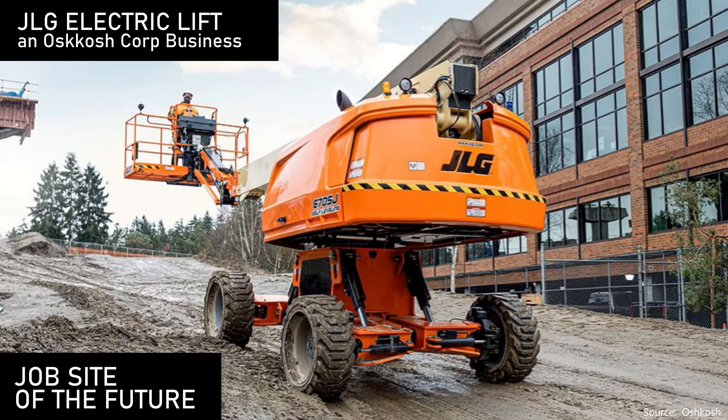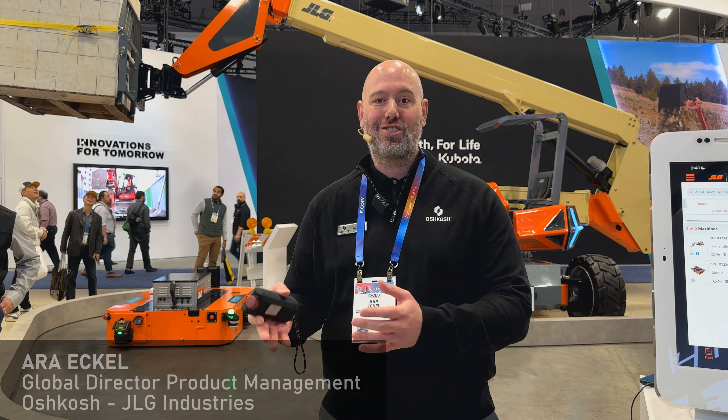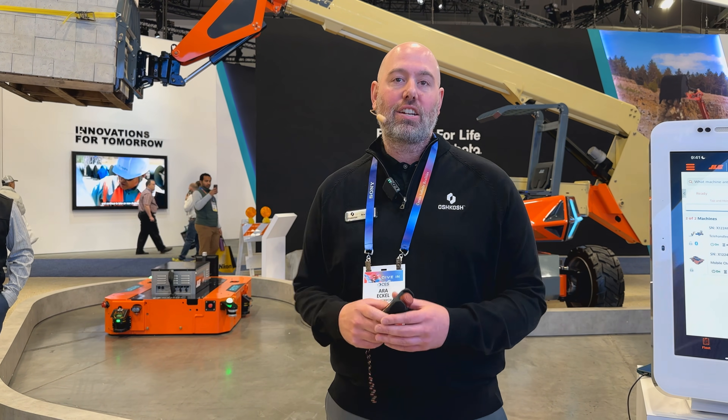As we think about the connected job site of the future, we have to overcome inefficiencies that occur today or create an ecosystem that doesn't exist yet. We have four tech pillars to talk about: connectivity, autonomy, robotics, and electrification.